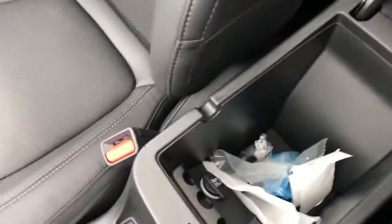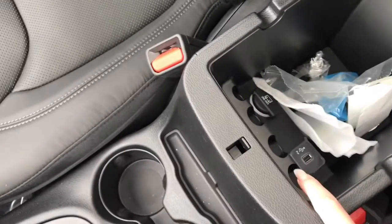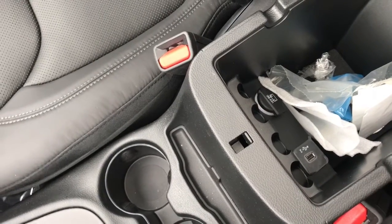And then open up the bottom half and you can see we've got quite a plenty of room in here — same slits, another USB, another 12-volt, and you do have your change holder right here on this.